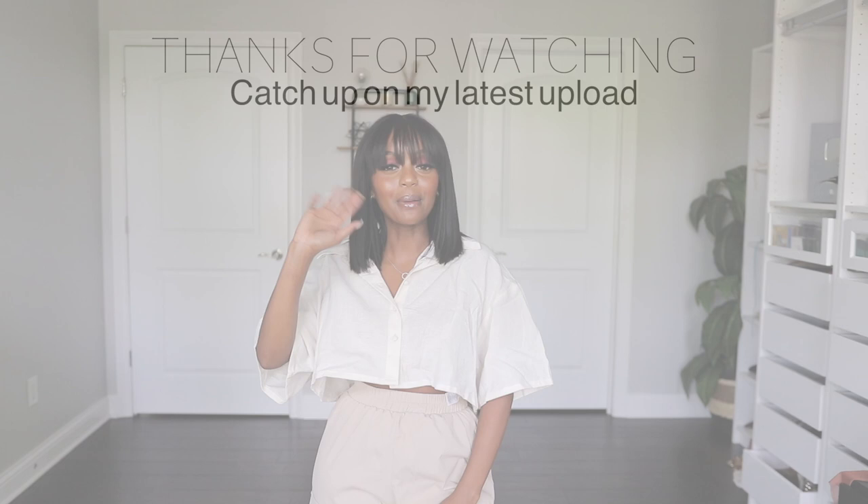That completes today's try-on haul! I hope you guys enjoyed it. All the details and links will be in the description box, so definitely check that out. I love you guys so much — see you in the next video!